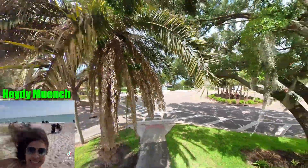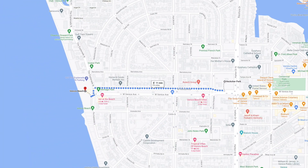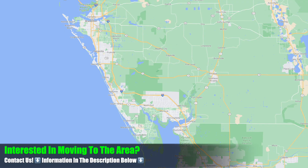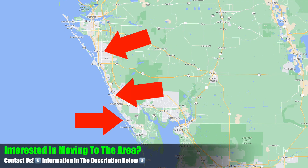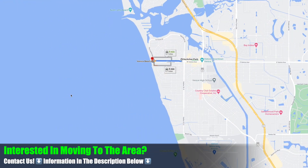We're going to take you on a walk from downtown Venice to the beach like you've never seen it before. On the map you can see it's just a two minute drive, an 11 minute walk, or a three minute bike ride. I am a realtor in the Englewood, Venice, Sarasota, and Northport area, so if you're looking to move down to the area I'll leave my information in the description box below.